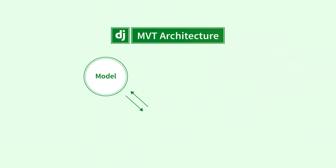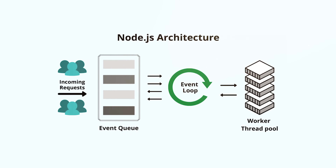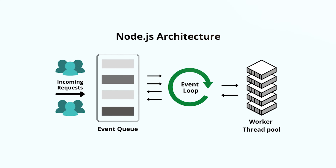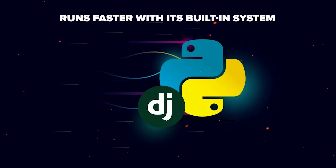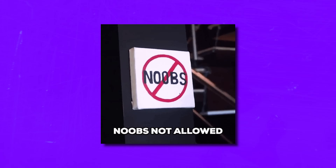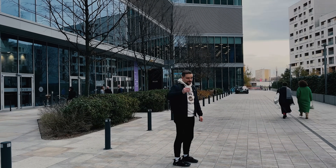Architecture: Django grabs the template view from the MVT model. Node.js works based on an event-driven system and uses an OS-powered stack of manageable requests. Development speed: Django runs faster with its built-in system, but it can be time-consuming for developers unfamiliar with Python. Node.js can take more time to operate, but it is helpful for developers who are familiar with JavaScript.